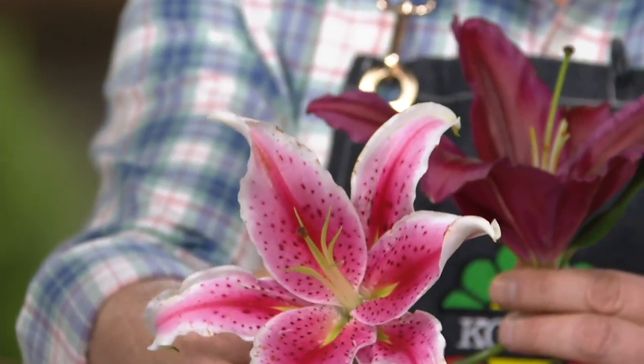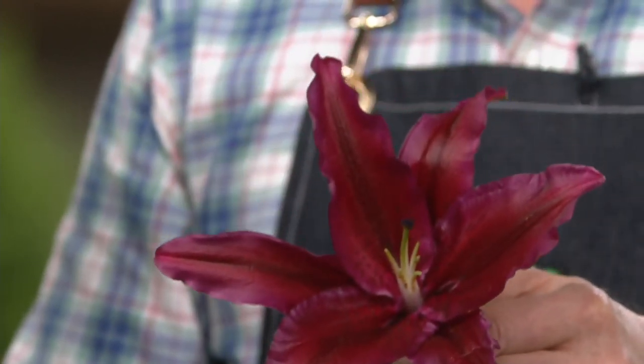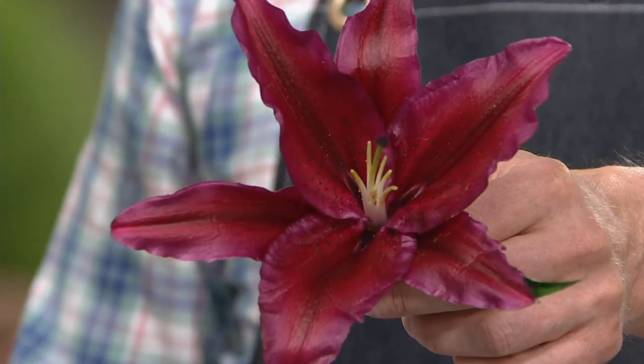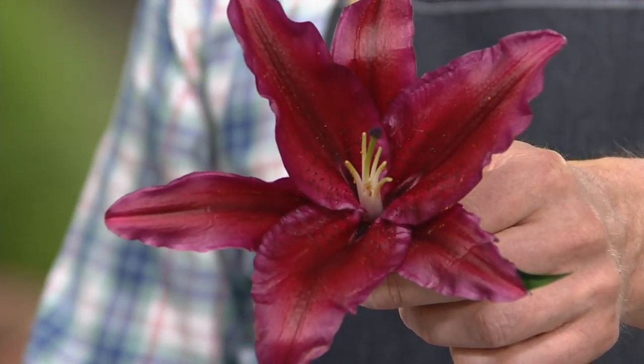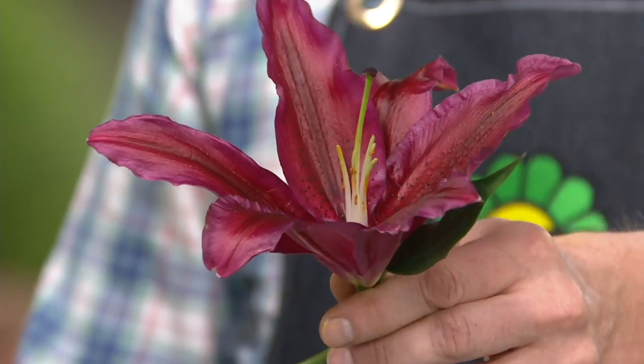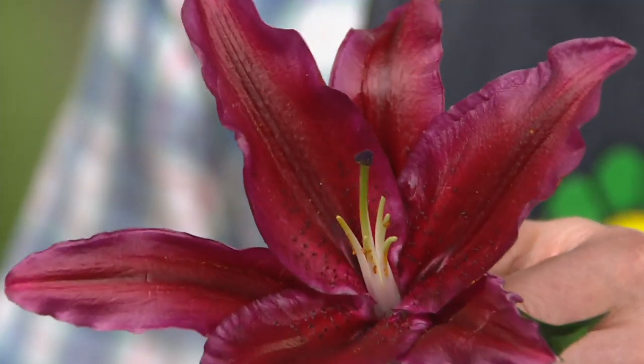This is the oriental lily that you may know — it's called a stargazer. You're familiar with that, but not everyone knows this one. This color is the darkest, deepest red — forbiddenly red. It's like a cinnabar and burgundy red. This is the deepest red oriental lily in the world, and you're getting six of them.